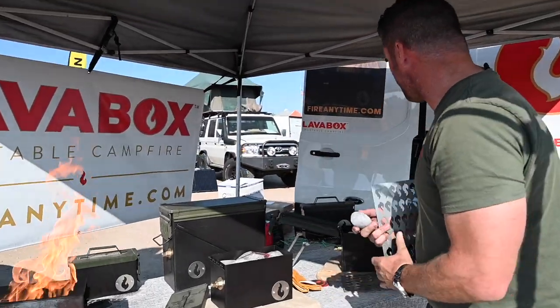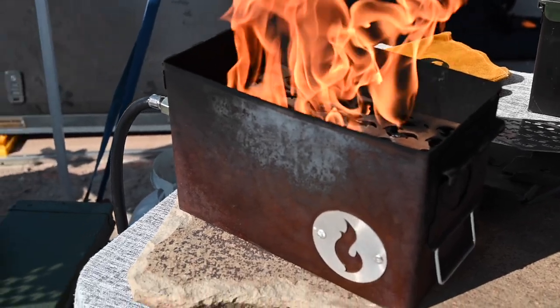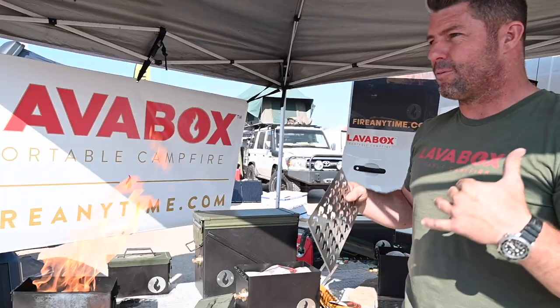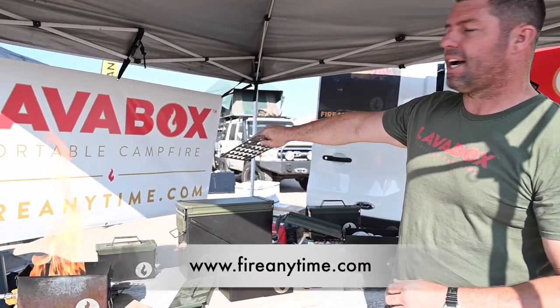Really amazing rocks — they keep all the heat if you decide you want to cook with it. And of course it passes stage two fire restrictions, the most important part. If you live in the West, we're trying to stop wildfires. And I promise, even if you're a hardcore real fire fan, once you try it a couple of times on a camping trip, you will be a convert. Fireanytime.com.